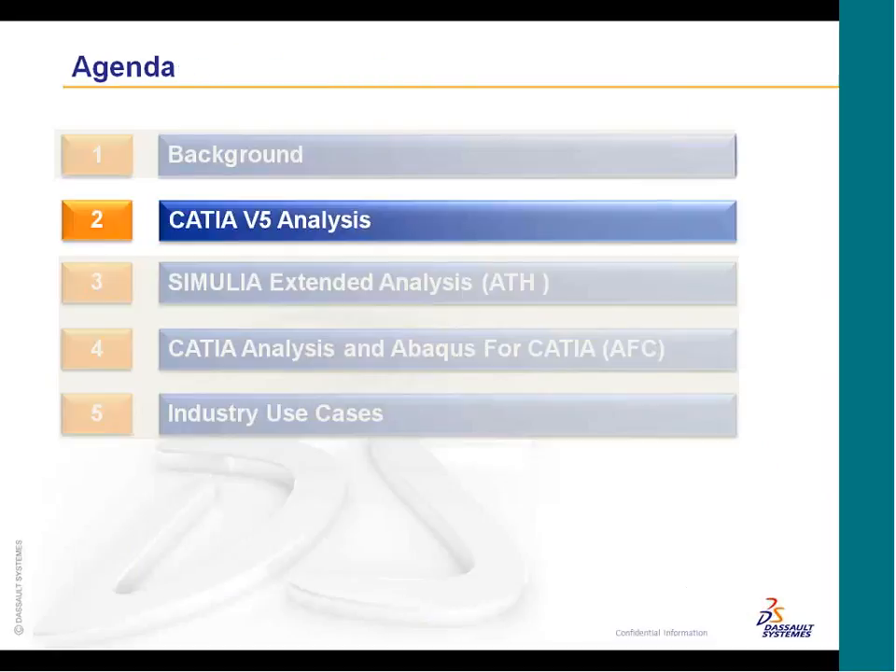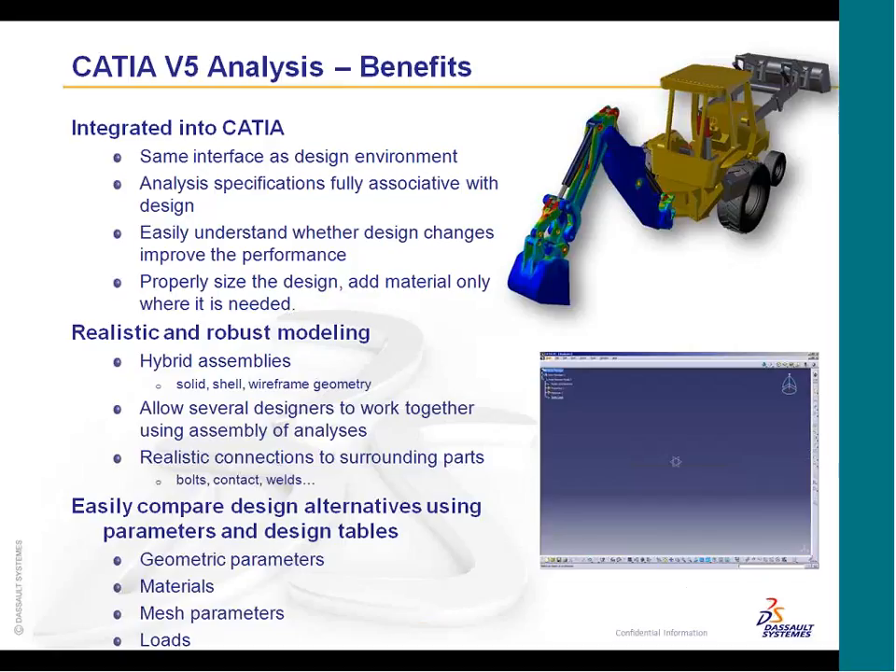CATIA analysis uses the same interface as the design environment, so we're not introducing any new design interfaces. It's all built on the same geometry structure, so whatever knowledge and information you put into your design, you'll be able to reuse that on the analysis side. You can modify parameters, update parameters, and use knowledgeware to drive these parameters, all reflecting and working in the analysis workbench as well.